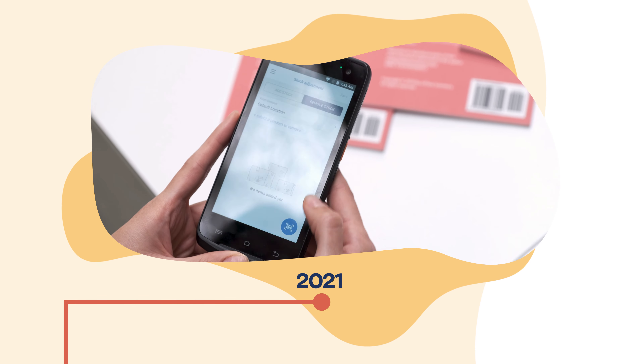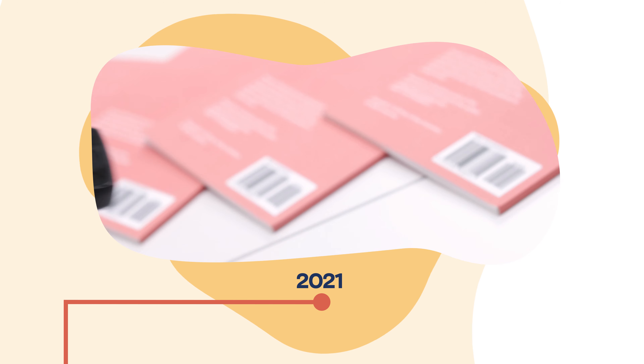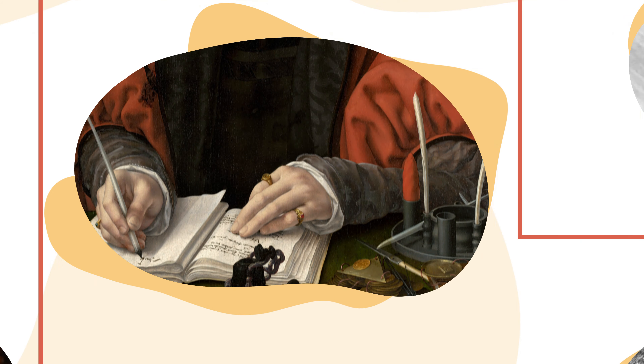Today, Inflow utilizes barcodes, simple user-friendly applications, and the power of the cloud to help create optimal efficiency for our modern-day inventory needs. When you see how far we've come, it's hard to imagine that all of this actually started with just a few sticks.